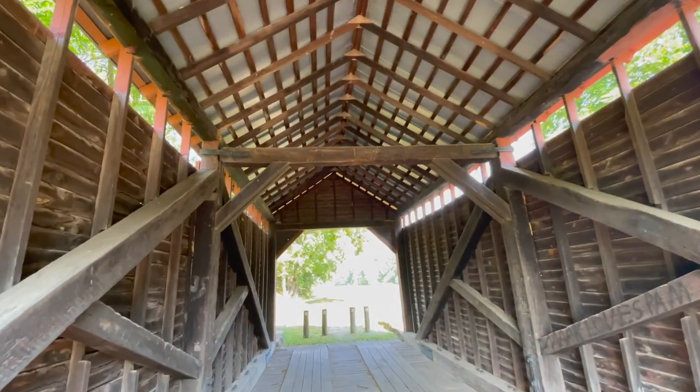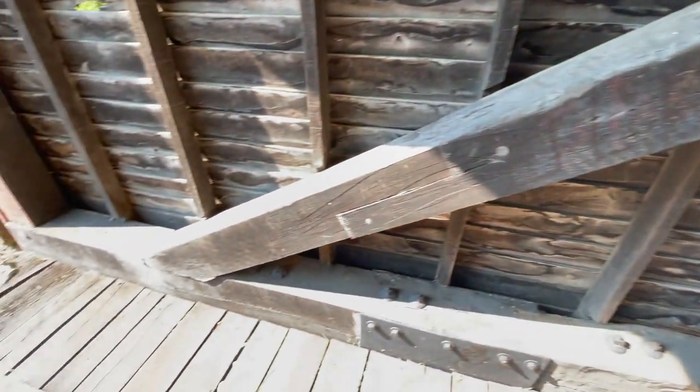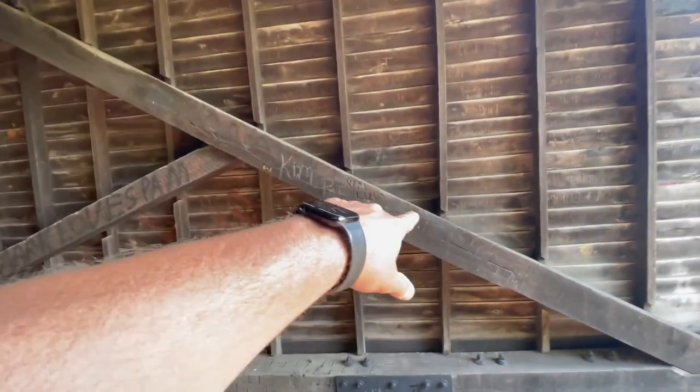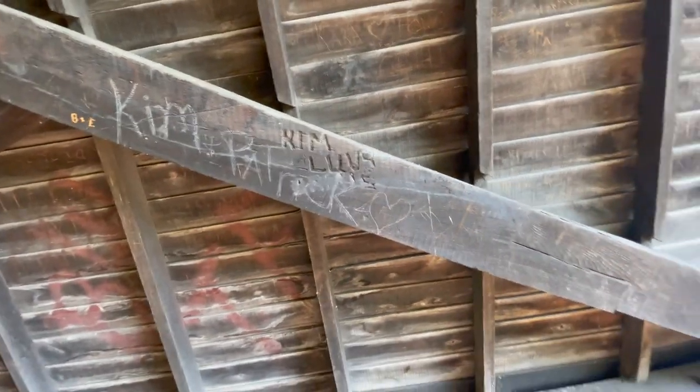Built in 1891, rehabilitated in 2004 I believe. When I say rehabilitated, they changed some of the boards on the outside, put a new roof on it, things like that. Because these main beams — these are all original.